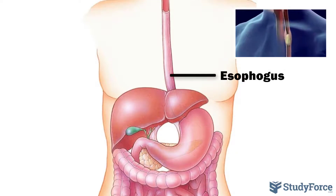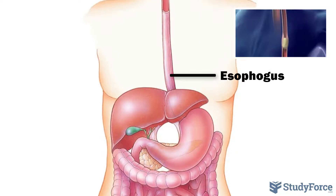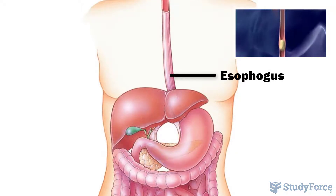The esophagus carries the bolus through involuntary muscle contractions, called peristalsis, to the stomach.